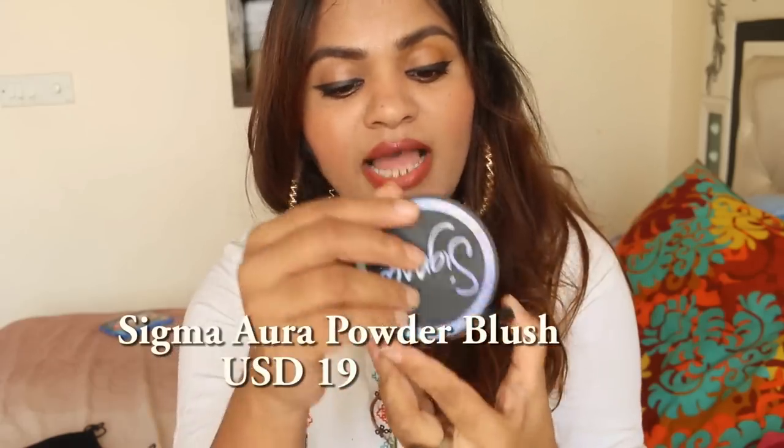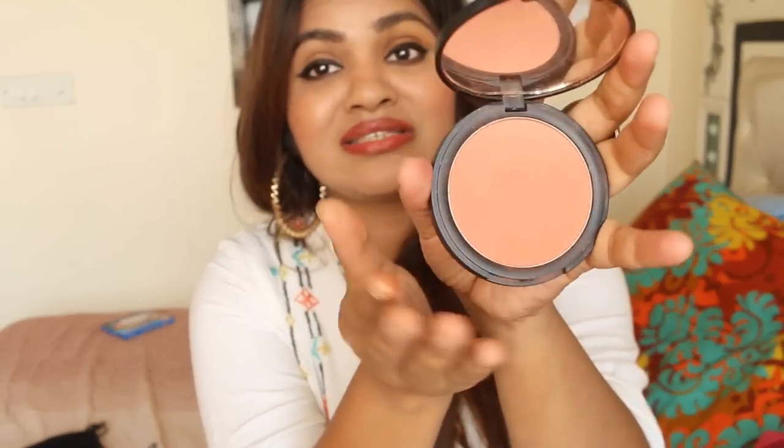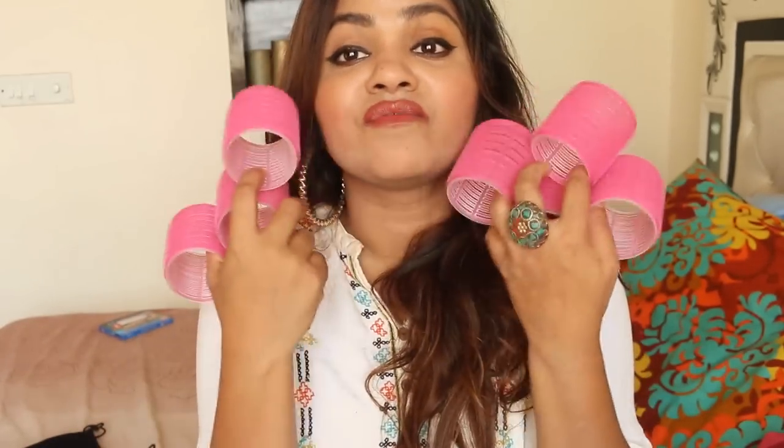Most of these products are not available in India — you'd have to get them shipped. The next product I've featured in so many videos is the Sigma Aura Powder brush. It was sent to me by Sigma and I have not stopped using it. It's so good — so soft and not powdery. Especially if you want that no-makeup look with flushed cheeks, this is something you would absolutely love.